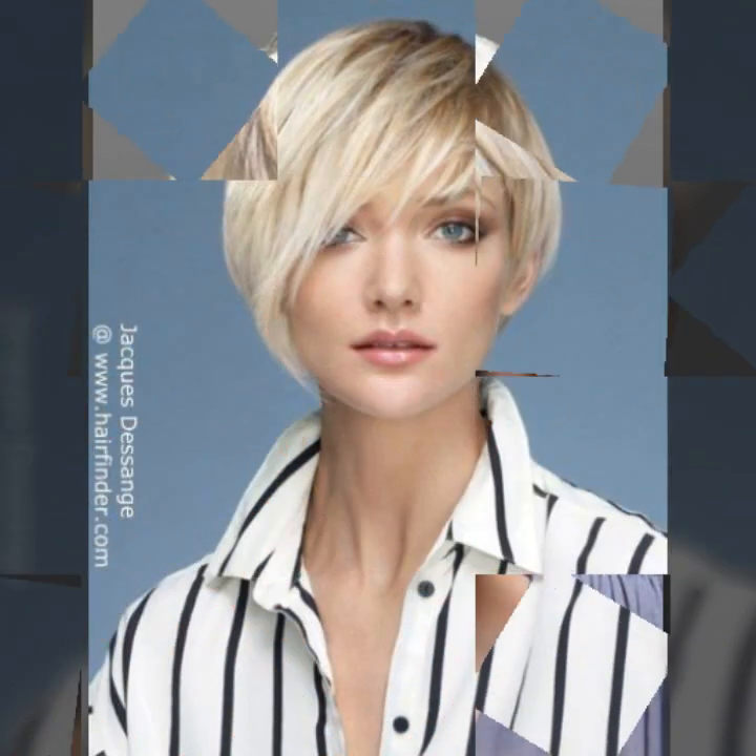A beautiful collection of head dye: blonde color, burgundy color, light brown, dark brown, black color, gray color, some ideas in funky colors, and many more beautiful collections of highlights — highlights in blonde color, in burgundy color, in funky colors — a trendy collection of hair styling.